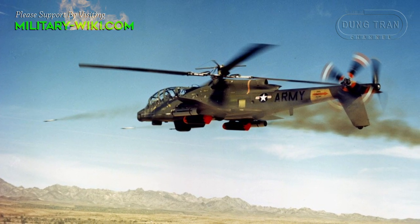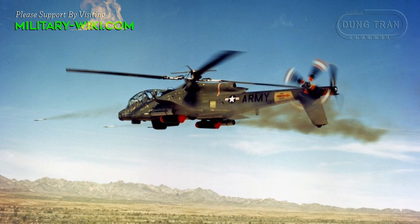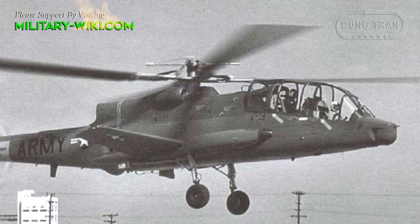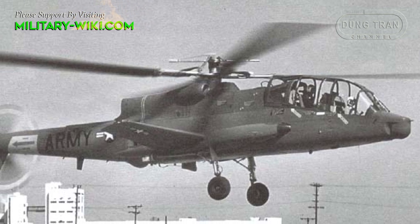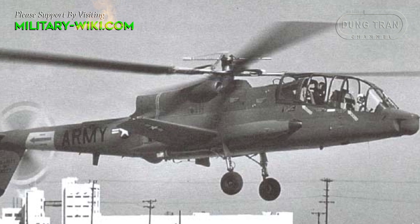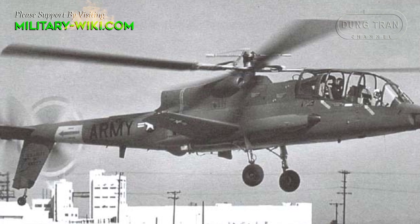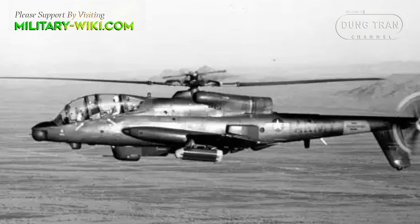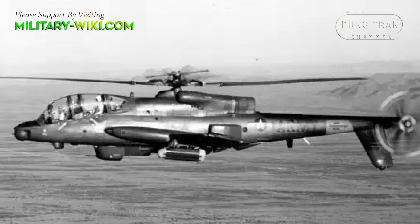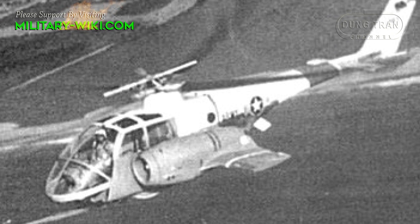The AH-56A was also called the Advanced Area Fire Support System. During the period when the United States was building up its troop strength in Vietnam, the AH-56 became a bold attempt to compete for a key role in air-to-ground support. The Cheyenne was a highly sophisticated compound rotorcraft incorporating design features pioneered in Lockheed's earlier XH-51A test ship.